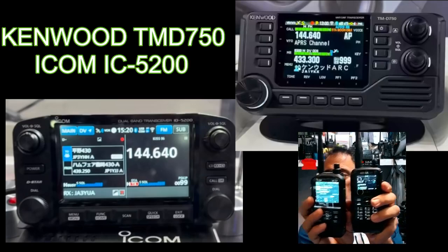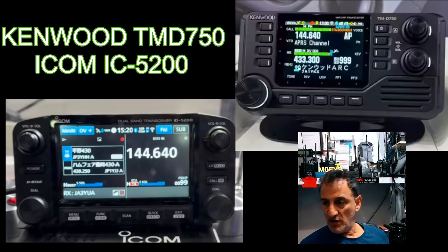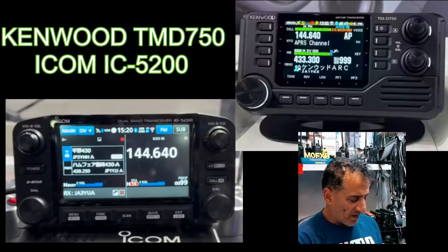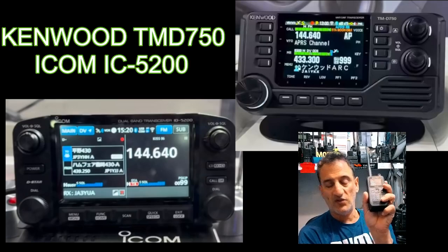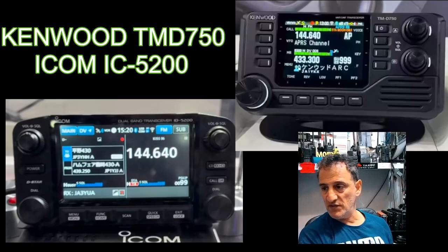The differences we're going to talk about regarding these two mobile sets are very similar. One disappointing thing from Kenwood is that the TM-D750 doesn't do all the HF receive which you can get on the very good THD-75.